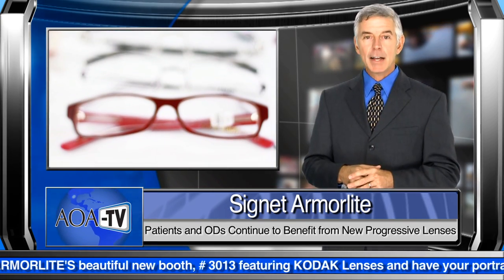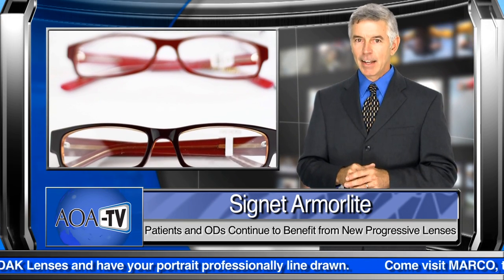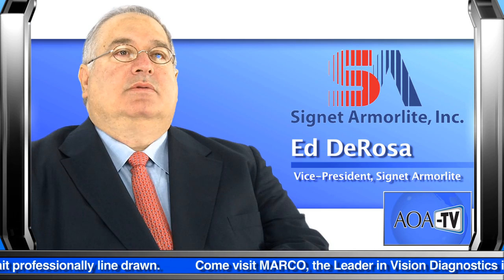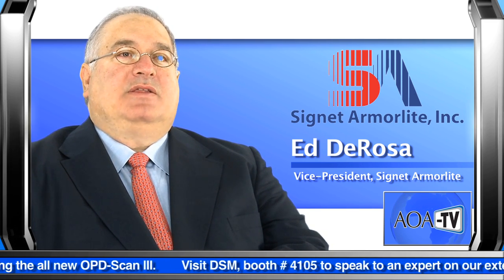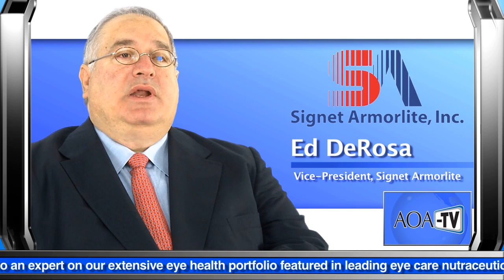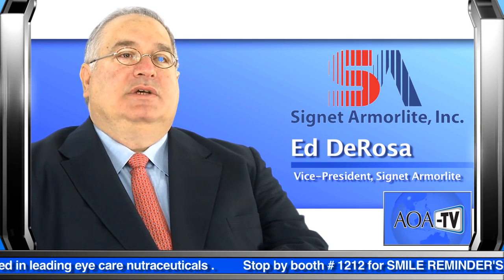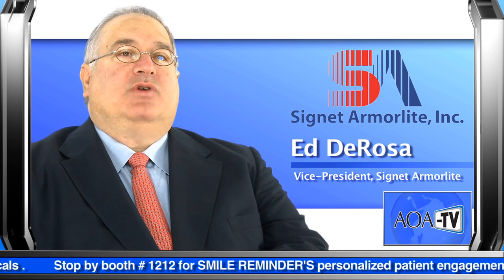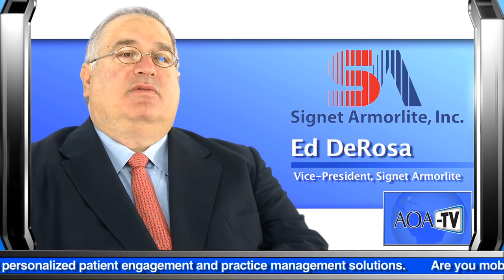The feedback has been overwhelmingly positive from optometric patients who have indicated preference for the Kodak Lens brand, as highlighted by a recent consumer brand study done at the University of Arkansas. The finding was that the Kodak brand certainly separates the lenses from all other competitors. Patients, when knowing they were wearing a Kodak lens, had that good feeling — that trust, loyalty, and technology that separates the lens from the competitors.